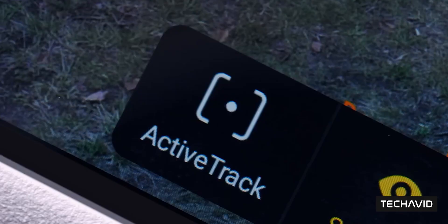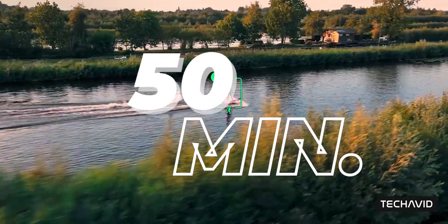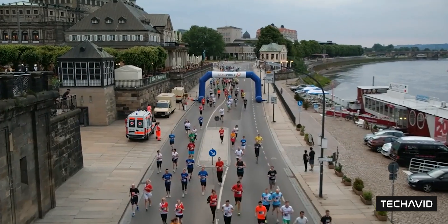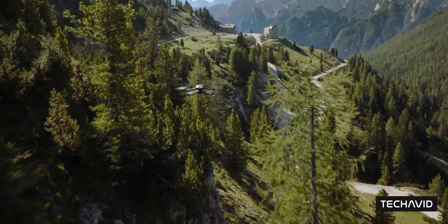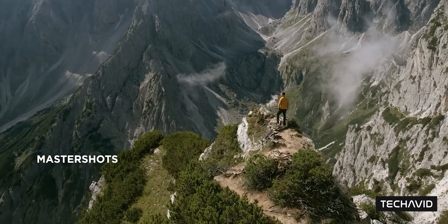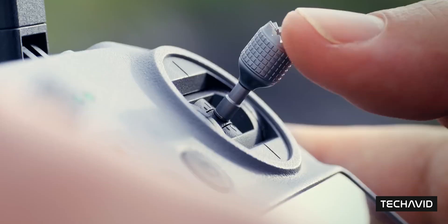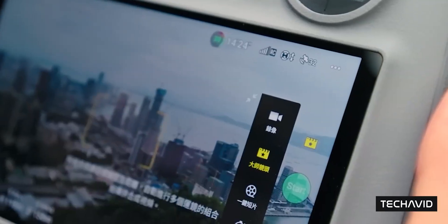On the performance side, massive gains. Flight time could hit 50 minutes — that's 16 more than the Mini 4 Pro — and a real shakeup for stuff like marathons, cycling races, or anything where swapping batteries mid-action is a nightmare. Range? 25 kilometers — that's over 15 miles — plenty of room to play whether you're tracking a triathlon or covering a massive sports complex. They're also upgrading the motors, stronger and better cooled for smoother performance, especially when things get windy or chaotic on the field.